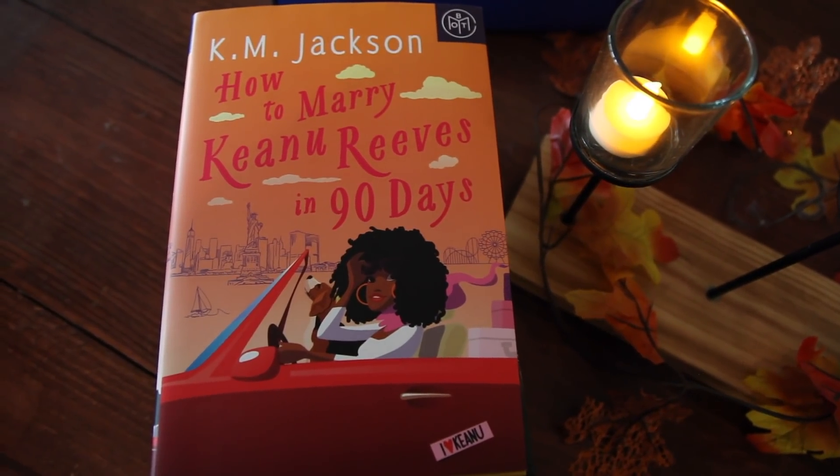Then we have a super fun one: How to Marry Keanu Reeves in 90 Days by K.M. Jackson. It's every woman's dream because Keanu Reeves is just amazing. It's about a character named Bethany who's going to crash Keanu's wedding and try to convince him to marry her because she's convinced they're meant to be. She goes on this big road trip with a guy named True who has a big crush on her, and you can obviously see where it's going — but the whole concept of stopping Keanu Reeves' wedding just sounds amazing to me.